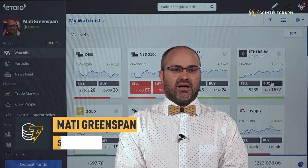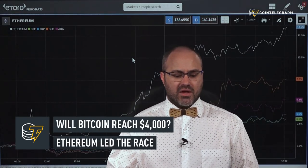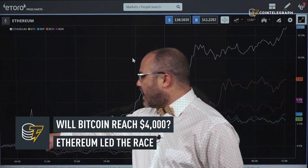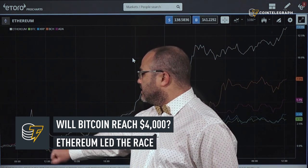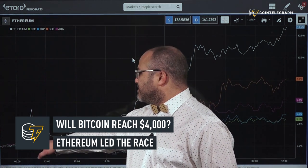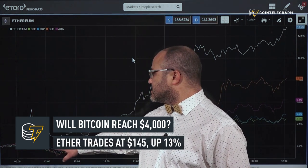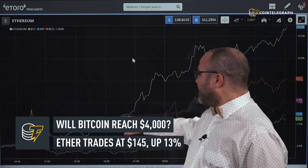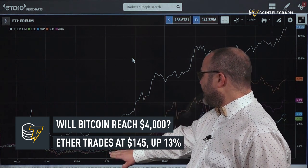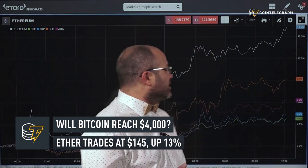The move higher over the weekend — actually yesterday afternoon — was led by Ethereum, shown as the white line on the chart. There was a pop yesterday morning which was followed about 10-20 minutes later by the rest of the markets. Everything corrected in a short time but it took Ethereum a bit longer to come back to the original price, and throughout the afternoon Ethereum continued to rise while the market stayed flat, then by the evening it turned into a full-on rally.